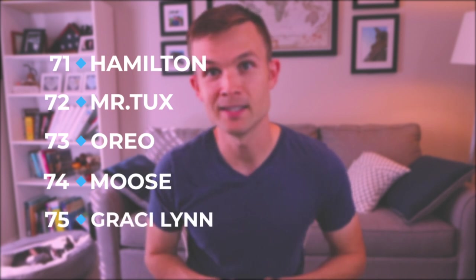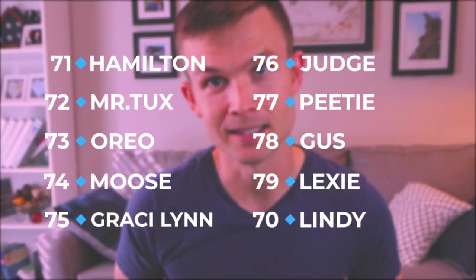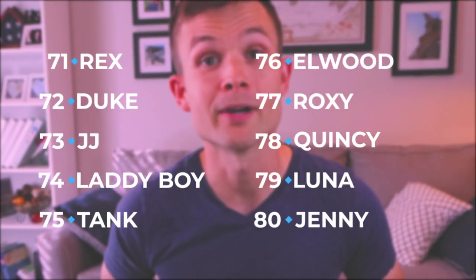Hamilton, Mr. Tux, Oreo, Moose, Gracie Lynn, Judge, Petey, Gus, Lexi. Number 70 is Lindy. Then: Rex, Duke, JJ, Ladyboy, Tank, Elwood, Roxy, Quincy, Luna. Number 80 is Ginny.